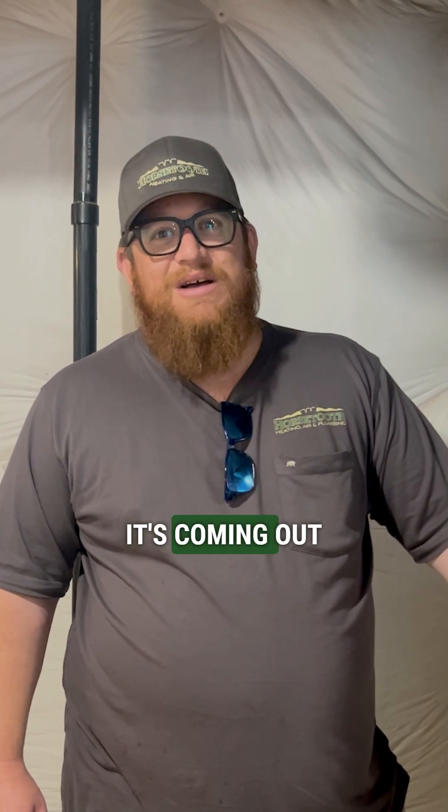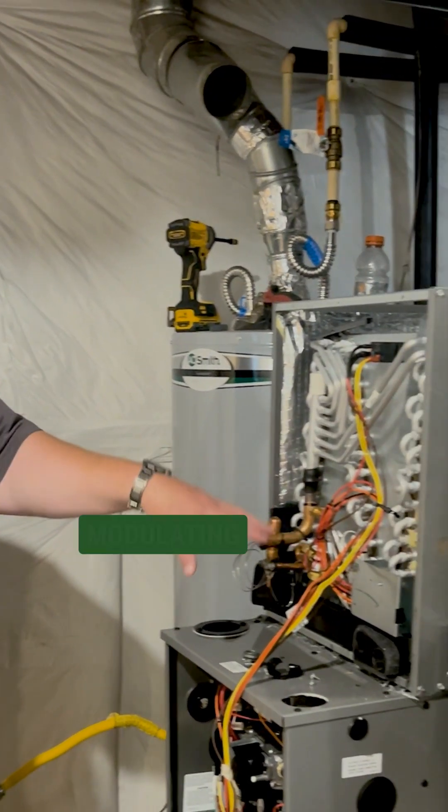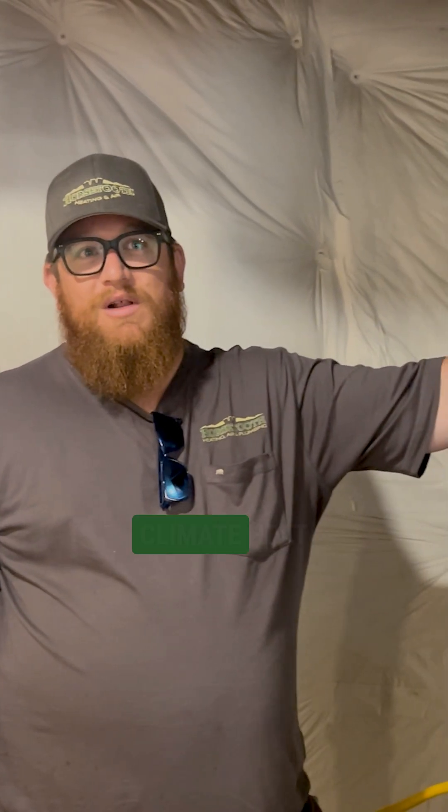Hello, my name is Kyle with Horsetooth Heating and Air. Stopping in at one of our jobs today — it's coming out looking great. The guys are installing a new 98% efficient modulating furnace. We're running new high-efficient flues and a new R454 cold climate heat pump.